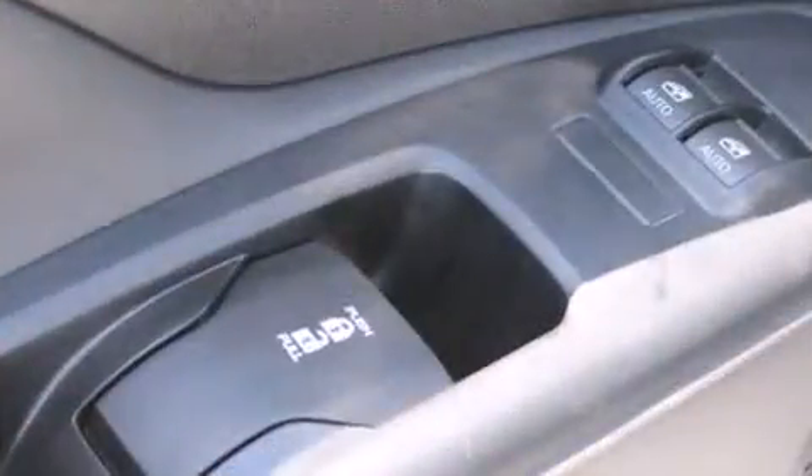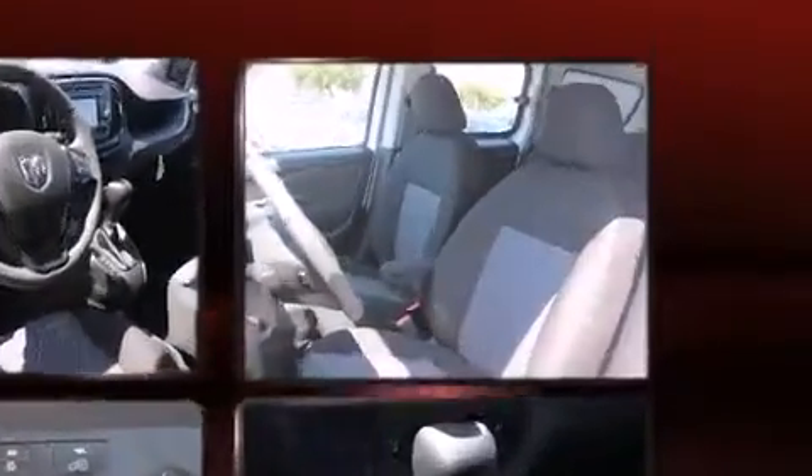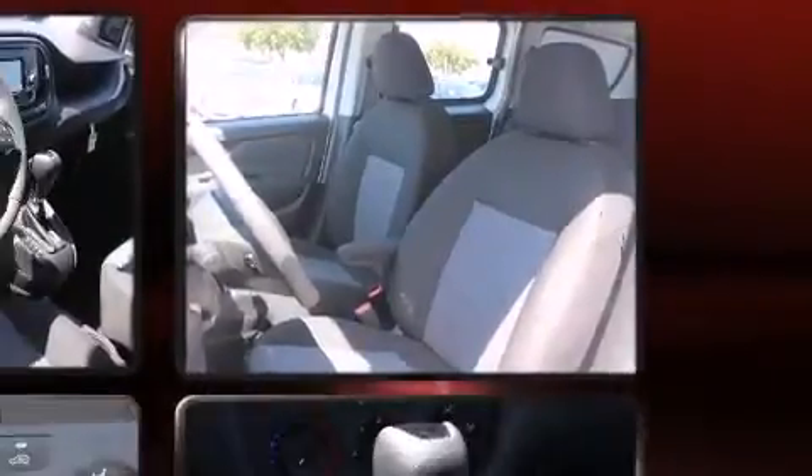It distinguishes itself from the competition with features such as one-touch window functionality, variably intermittent wipers, a trip computer, and cruise control.